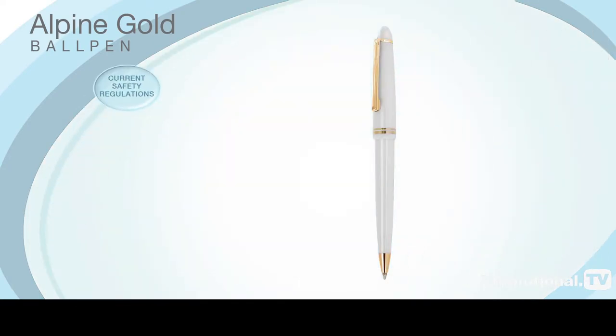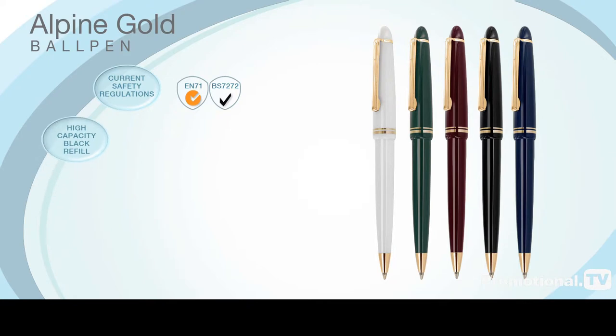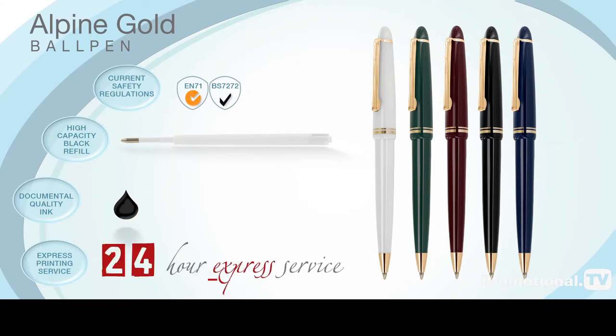It is fully compliant with current safety regulations, comes with a high-capacity black refill containing documental quality ink, and is available on our 24-hour express service at no extra cost to you.